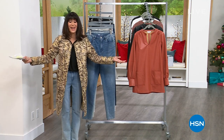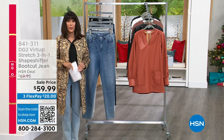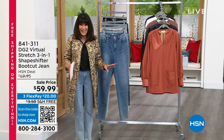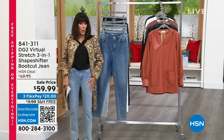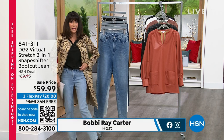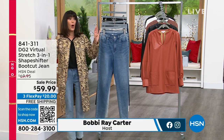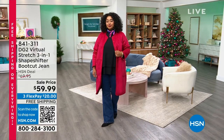Welcome back to HSN DG2. We're continuing all of the exciting savings — 'Slay the Savings.' I want to talk about the jean I've been wearing and love: the 360 Shaper Jean, the 360 Shaper Jean. Over the last couple of days with Slay the Savings, we've had a lot of great values from DG2.